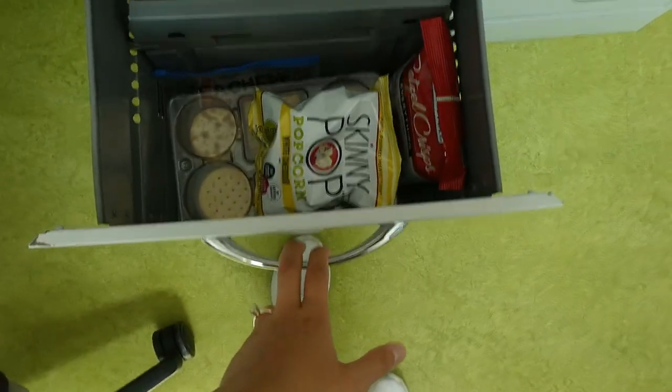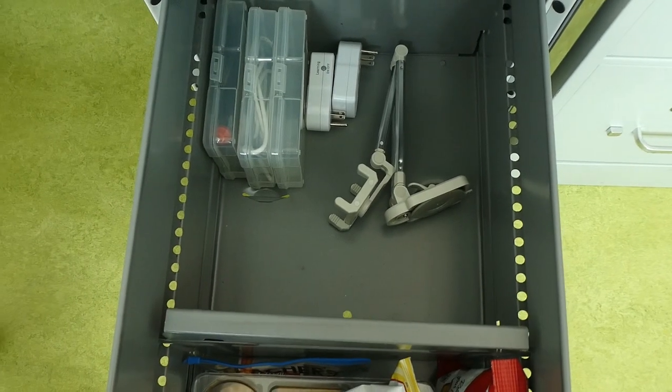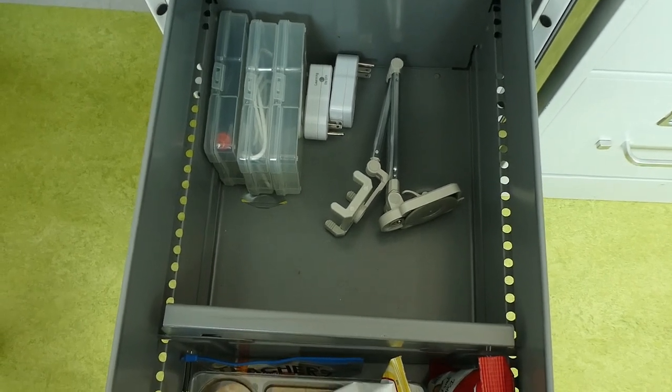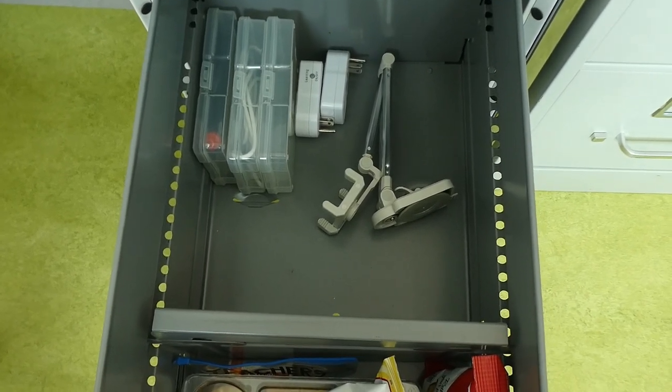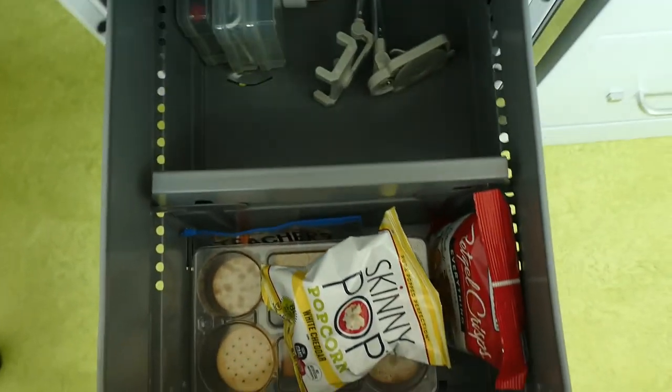And this one has my snacks and electronic stuff. I really cleared this out — I put any stuff that I didn't use into my cabinet in the hallway, like the stuff that belongs to the school. Everything else I just kept in here, so it's really bare, which I love.